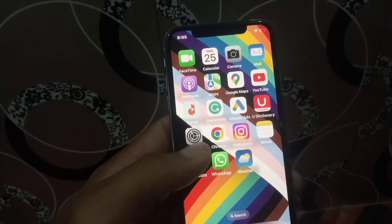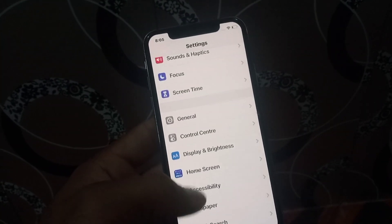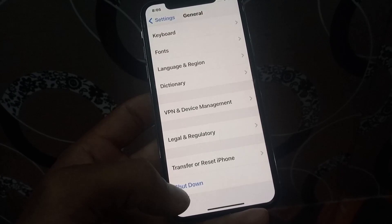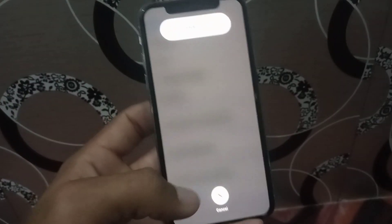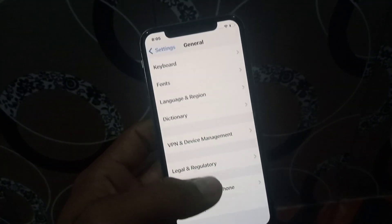If that method doesn't work, here is the last solution. Tap on the Settings app, then tap on General, scroll down and tap on Shut Down, then slide to shut down your iPhone and restart it. I hope your problem will be solved after this.